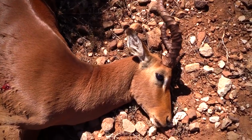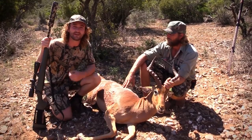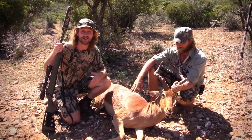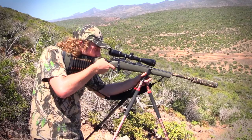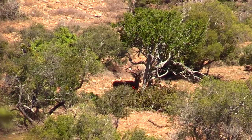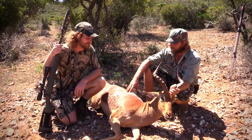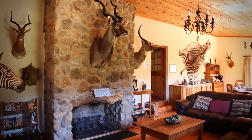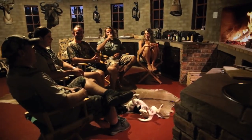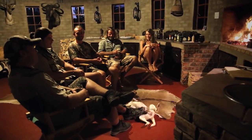It's all about the experience, and the experience was great. Even though the wait was long it almost makes it more worth it when you finally get it — it wasn't just come out, see the animal, take the shot quickly. We actually had to work really hard for it. The sound of the shot sounded quite hollow at first and we thought it might have been a stomach shot, but within 30 to 40 seconds he was down and out — a really nice shot. After a long day's hunting we were welcomed back to the lodge, got around the fire, relaxed with a couple of drinks, and planned for the next morning.